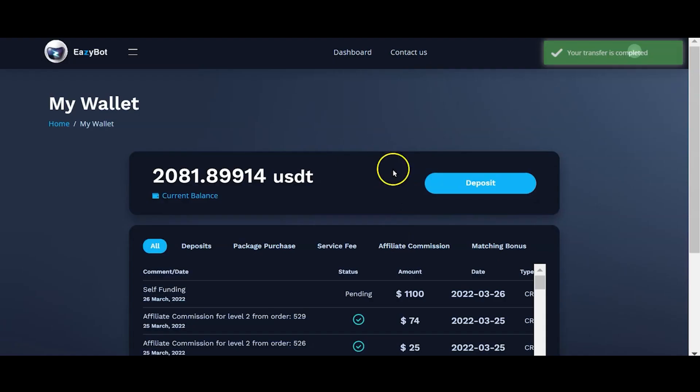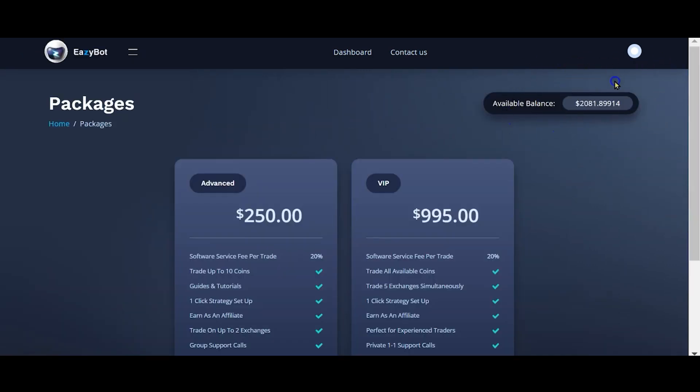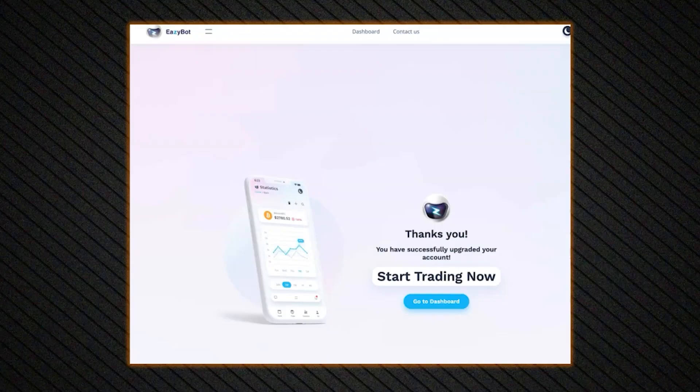If you navigate back to your EasyBot wallet, you should see a pending deposit transaction and the amount. Once that is cleared and confirmed, navigate to 'Upgrade Subscription.' Here you will see your available balance and the advanced and VIP packages. Make your selection, click 'Upgrade,' and when your purchase is successfully processed, you should see a thank-you page where you can navigate back to your dashboard.